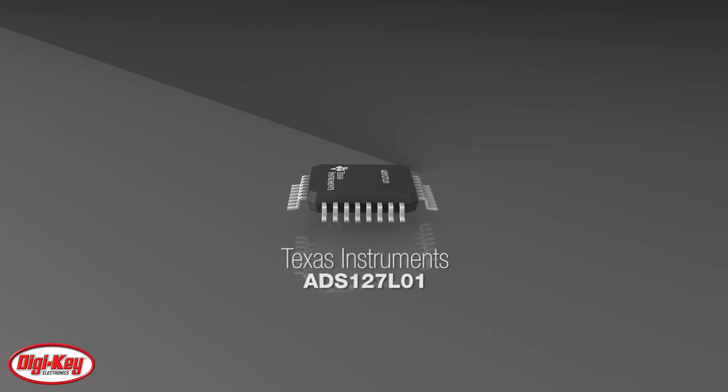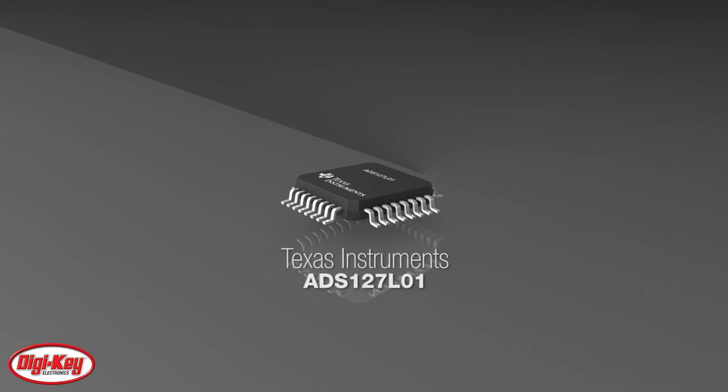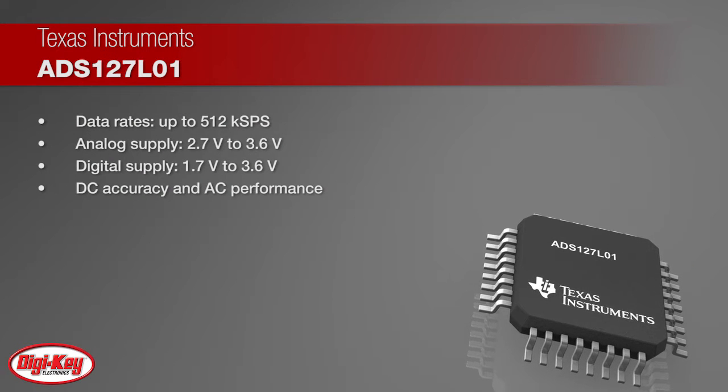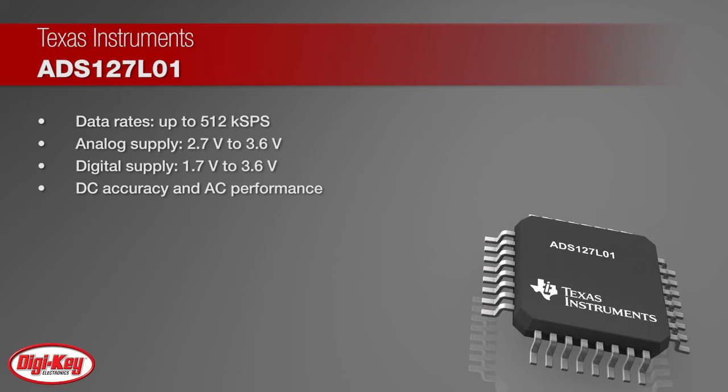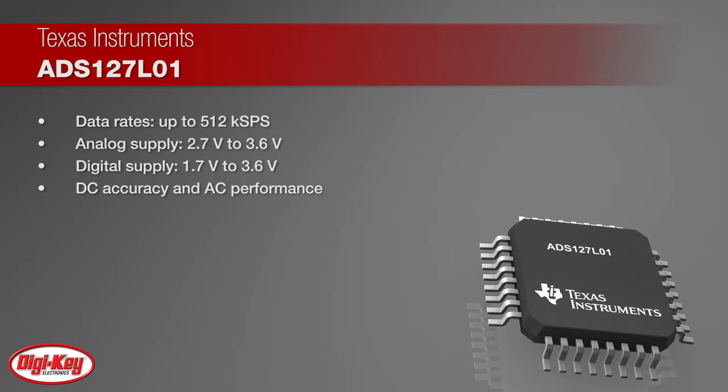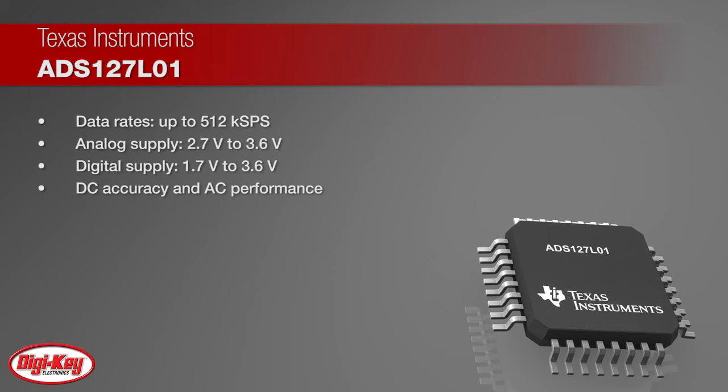Texas Instruments offers its ADS127L01 24-bit, high-speed, wide-bandwidth analog-to-digital converter with data rates up to 512 kS per second, analog supply of 2.7V to 3.6V, and digital supply of 1.7V to 3.6V.